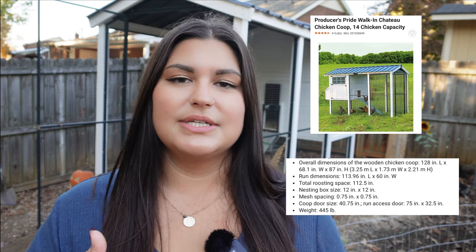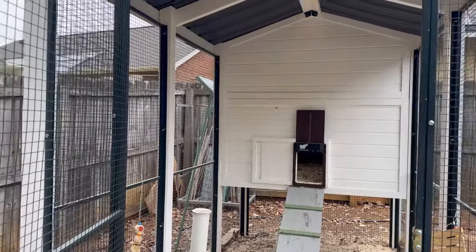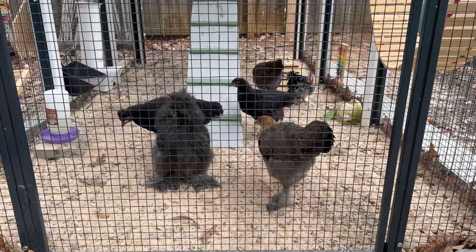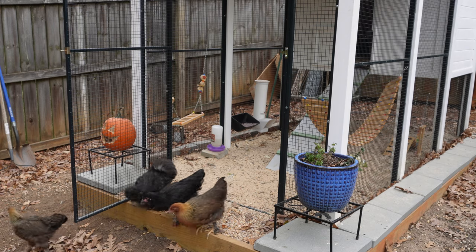Now let's talk about the coop. I'll put all the measurements and dimensions on screen, but you've got about 60 square feet of run space, which is really nice. What's not nice is that this coop is marketed to hold 14 chickens — I think that would be inhumane. Each chicken needs 10 square feet of run space, so the max would be six. I have six chickens and even with six it feels very small. If you can't free range them, I'd say three or four max.